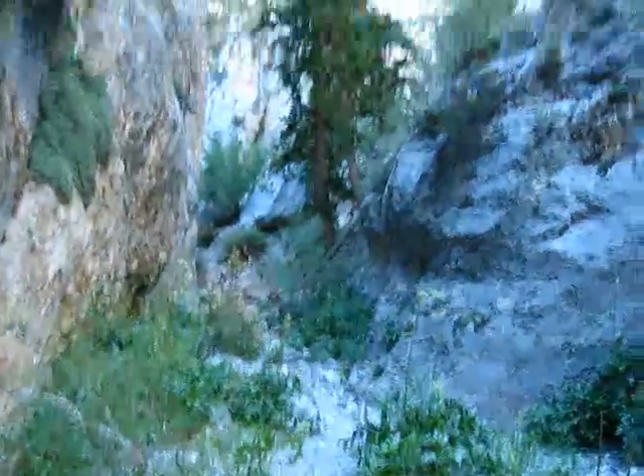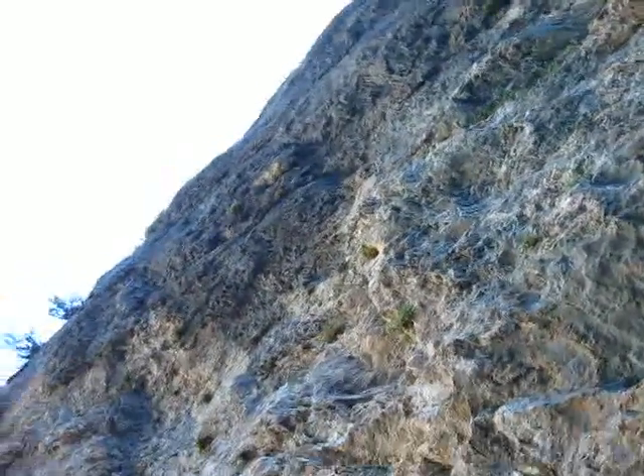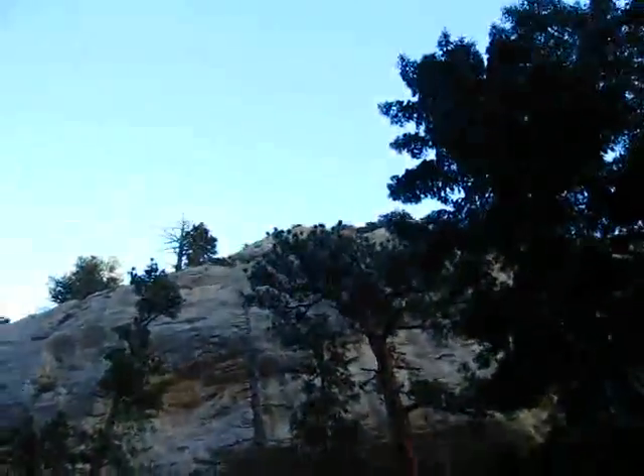That's back the way we came. That's straight, and that's up. I'm right next to a vertical rock wall that goes up maybe 100 feet, 120 feet, and there's a big rock wall there about the same.